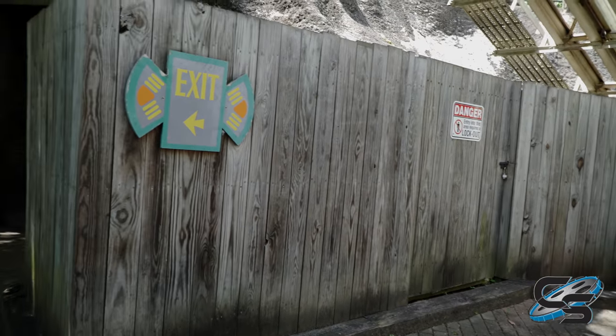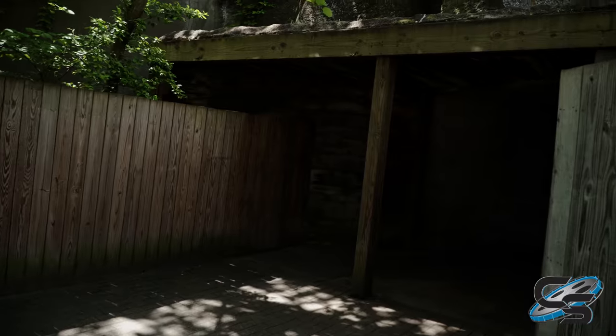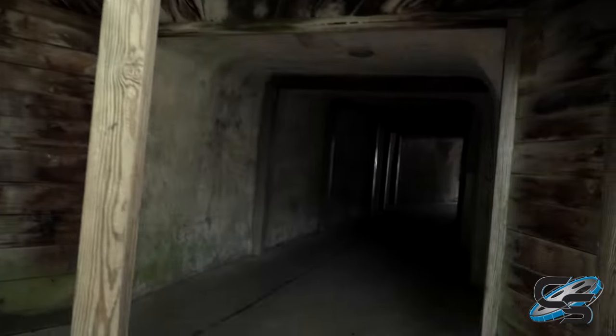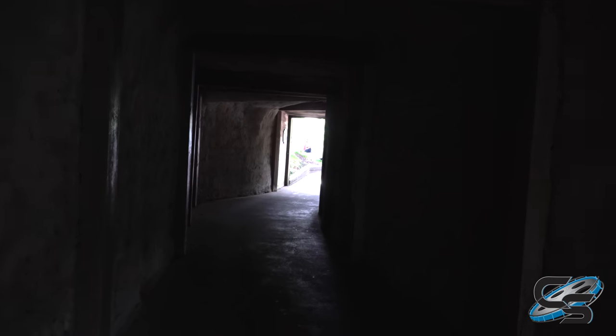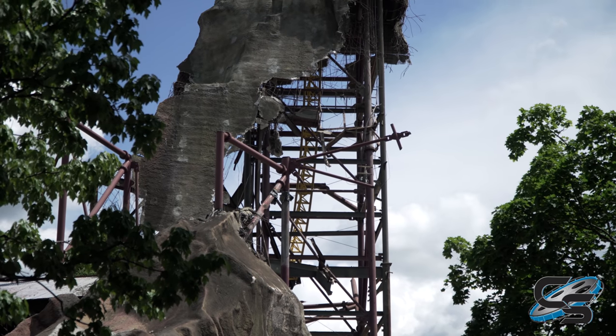One of the things that will be interesting to see is this is the exit for Avalanche that is actually built into part of the Volcano mountain. I'm really interested to see if they end up keeping this or it ends up leaving — because if that's the case, when you exit Avalanche it'll just be a normal pathway; you wouldn't walk through this little tunnel here.